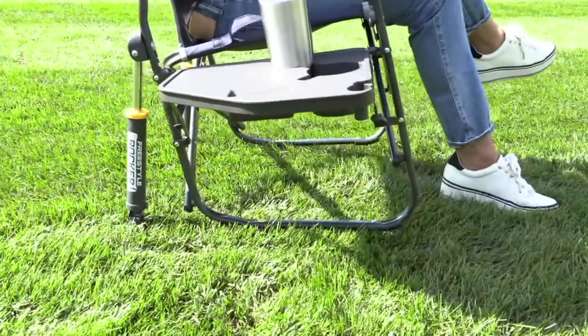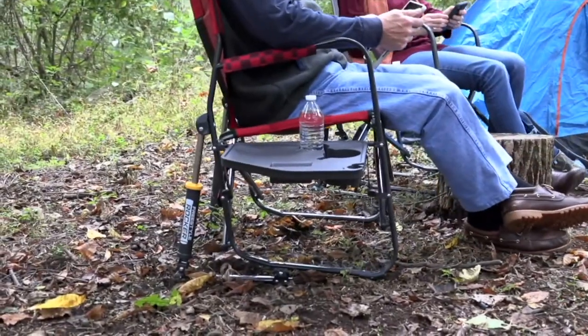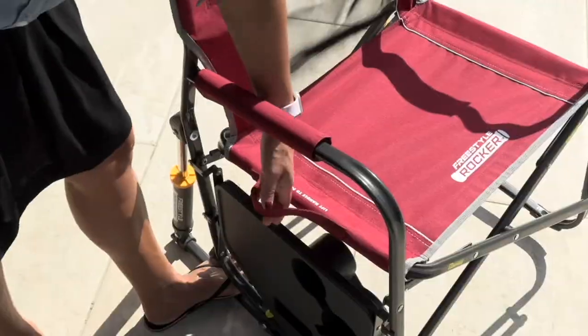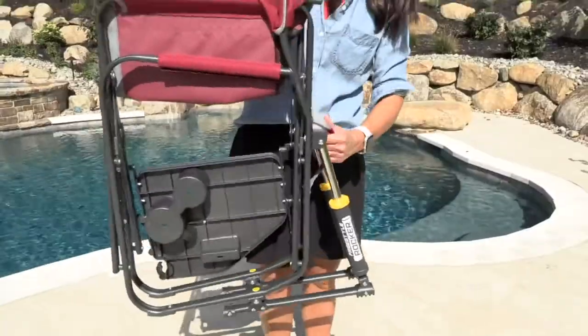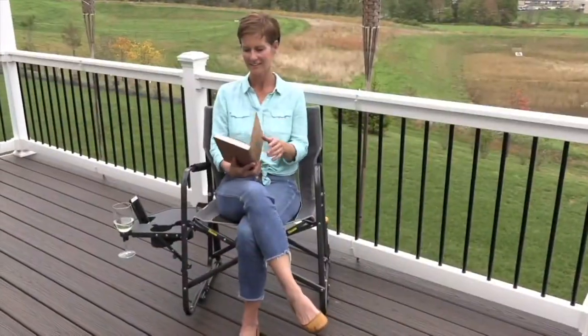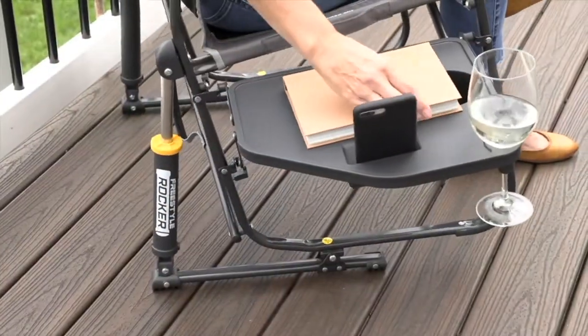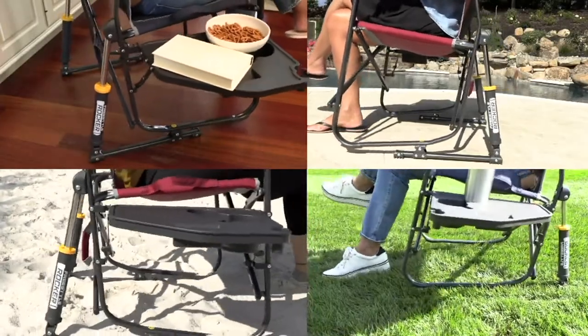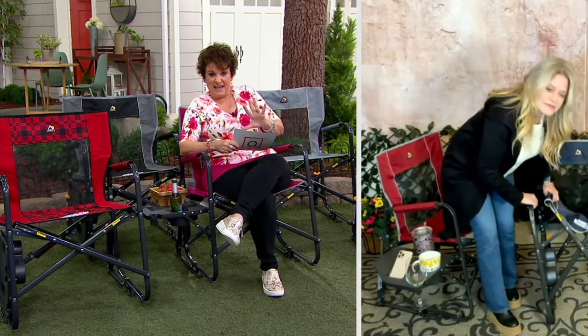You can only get this at QVC because this is the Freestyle Pro Rocker. If you're price shopping out there, here's the difference: this holds up to 300 pounds, and to claim that at QVC we actually test it to 450 pounds. Out in the market you'll only see up to 250 pounds. We also added mesh backing so it's really breathable — coming into spring and summer, going to kids' sporting events, there's nothing worse than sitting in a wet bathing suit feeling like you've created your own puddle.